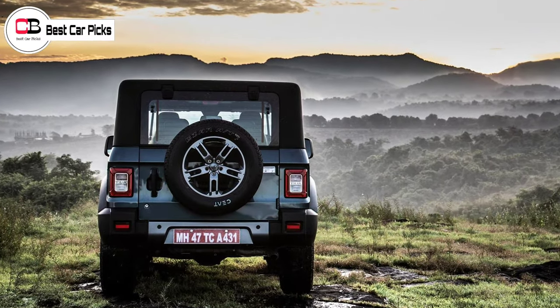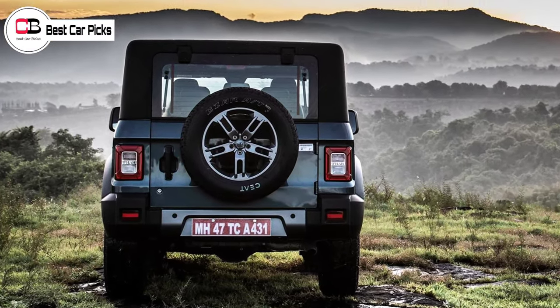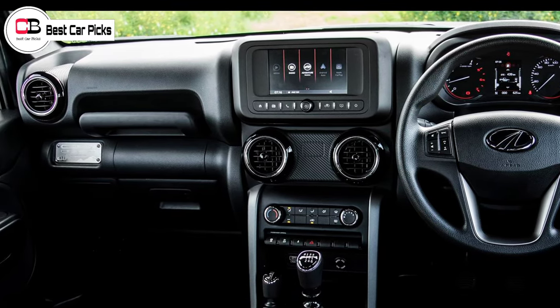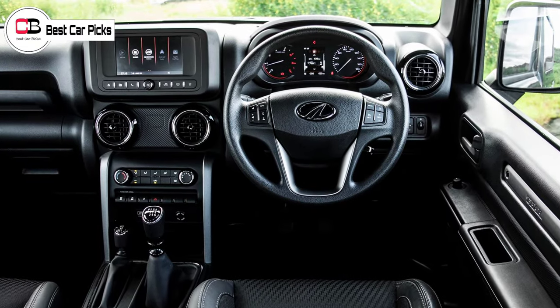Mahindra has a new update. There is a new update for a new model. They have new features — Mahindra has many new features. Mahindra has a new feature set, though the exact details are still being confirmed.